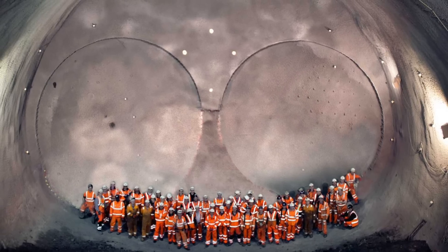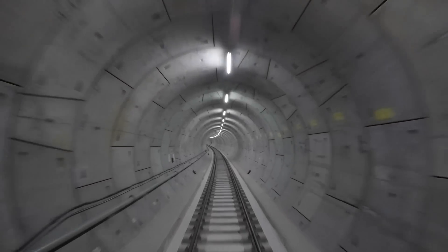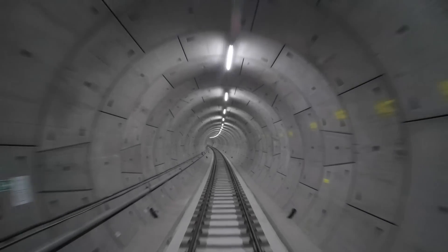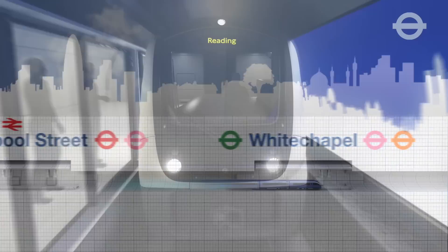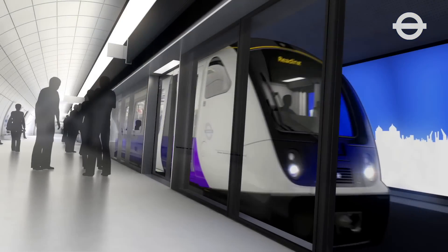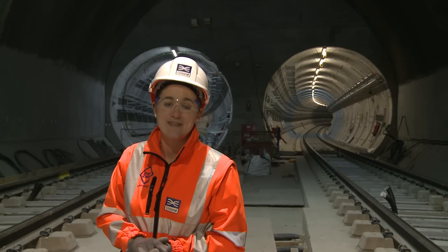The look of these tunnels has changed significantly over the last three years. We've had tunnel boring machines come through, we've had the concreting train come through, and now we have the final track installed. In just over two years, you're going to have passenger trains running up and down these tracks, taking over 200 million people to different destinations throughout London every single year.